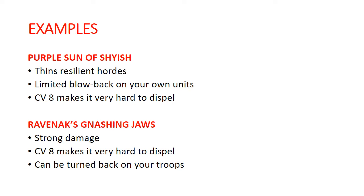Ravinax's Gnashing Jaws is one of our original Endless Spells as well. This one does a lot of damage through Mortal Wounds. It's another one with casting value 8, so it's very hard to dispel. The downside here is that it can be fairly easily turned back on your own troops, and because it's doing Mortal Wounds it could really do some damage to you. So that one is perhaps less appealing in some ways than other options.